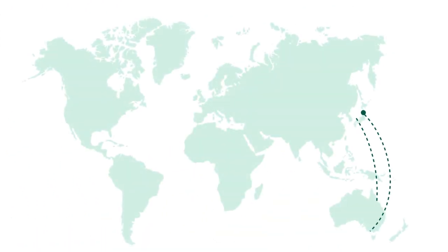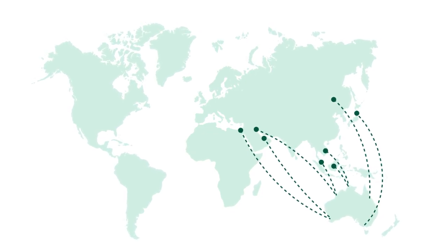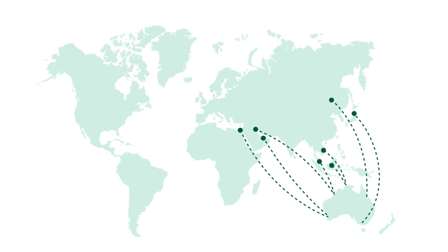Of the more than 100 countries exporting livestock, Australia is the only country that regulates animal welfare to the point of processing in overseas countries.